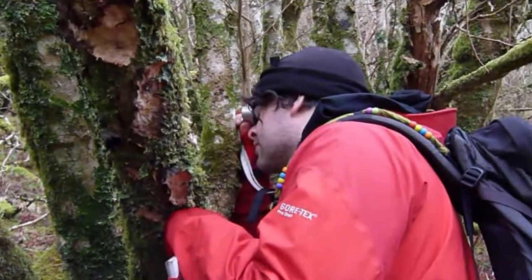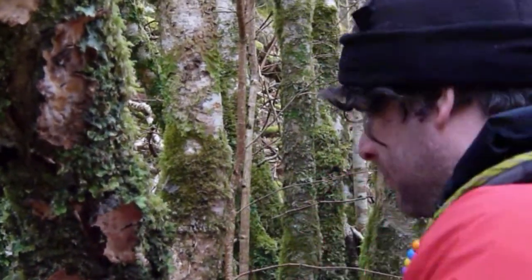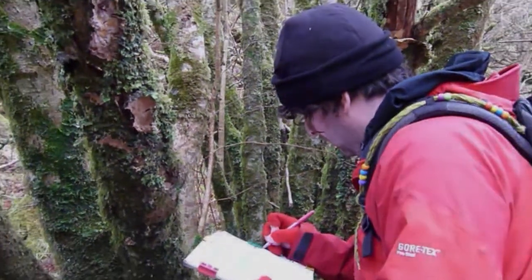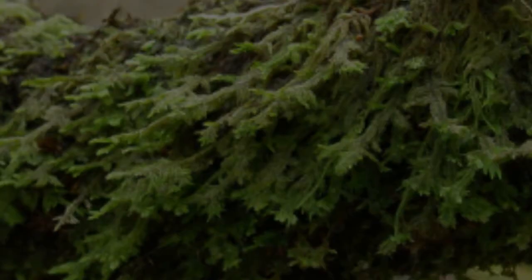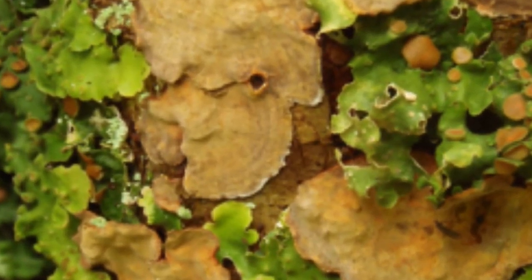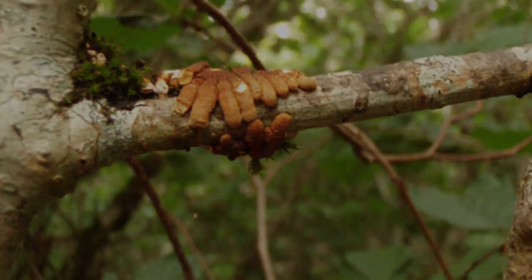We're collecting other information in this project to do with how the hazel stems are doing — what condition they're in, whether they're regenerating well. In the west of Scotland, we've got populations of species which are rare in Europe. So we've got a responsibility, I think, to conserve the lichen interest that we have within these woods — to ensure they're given the right sort of conditions which will lead to a good lichen flora, and hopefully for the hazel gloves fungus as well.